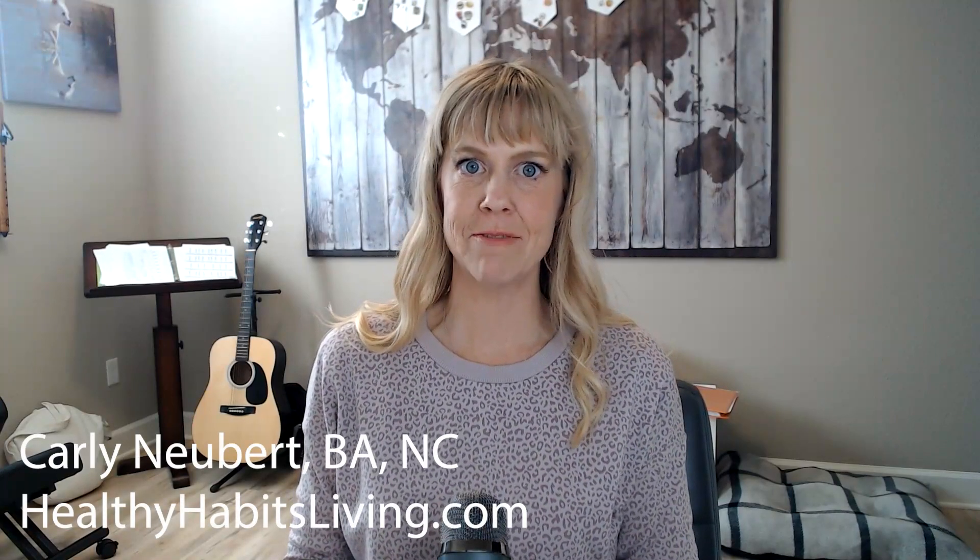Hello, this is Clean Coach Carly. I'm the staff nutritionist for Healthy Habits Living. I'm talking today about Zymogen's Active Nutrients.